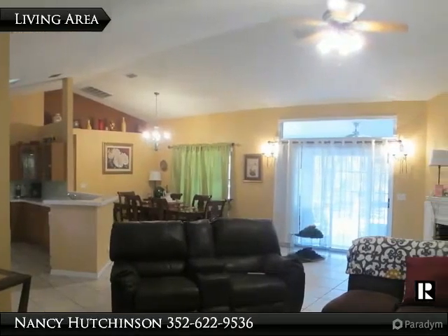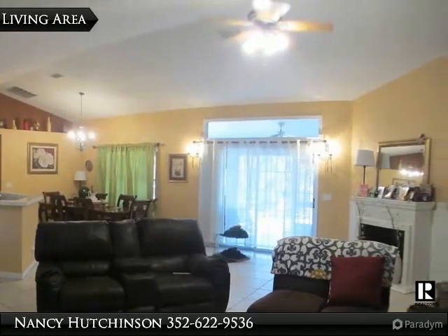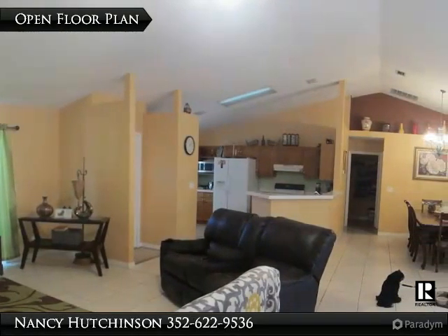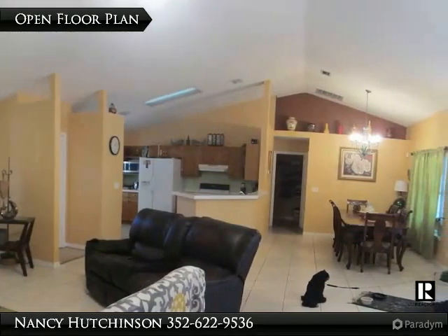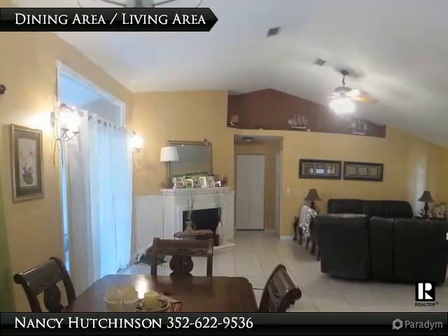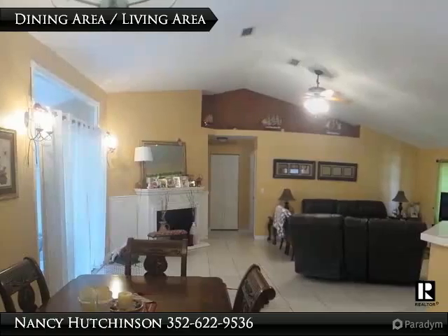Upon entering the home you overlook a large tiled living area with kitchen and dining area as well. A sliding door leads to a screen lanai that runs along the back of the home. The main living area features planned shelving, ceiling fan with lighting, and lots of natural lighting.